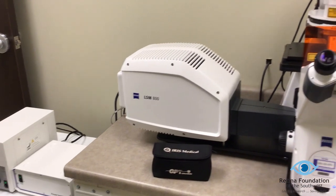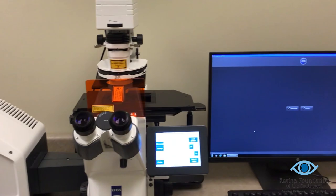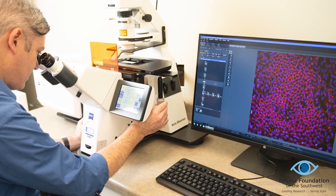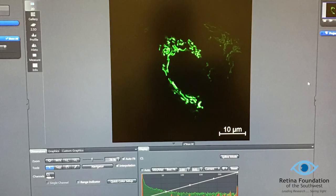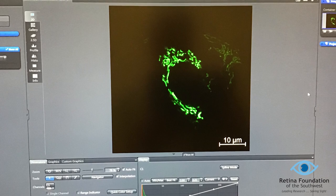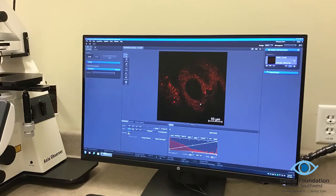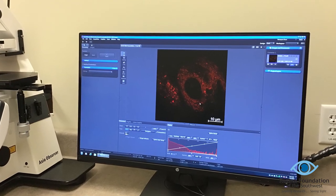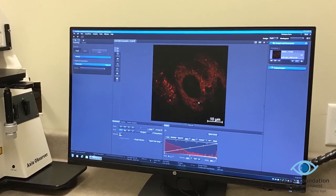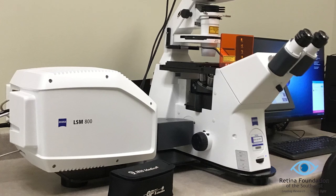This is the confocal laser scanning microscope and it allows us to look at the cells in incredibly high detail. Not only can we look at individual cells, but we can look at subcellular structures within the cells. For example, this image here shows the mitochondria within the cells, a structure responsible for producing energy for the cell and one that is strongly linked to AMD. Using a technique called fluorescent antibody staining, we are also able to look at the expression of individual proteins within the cells.